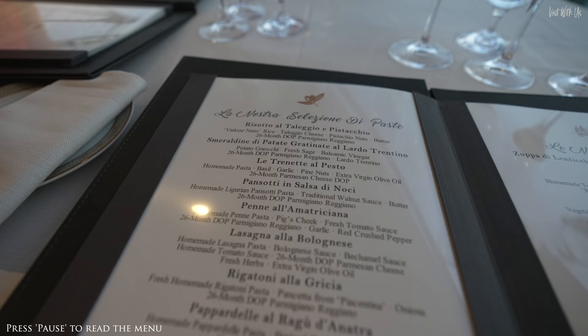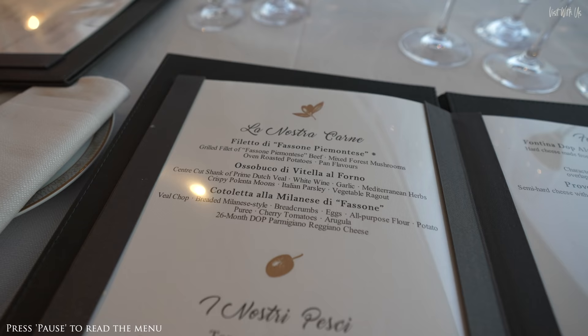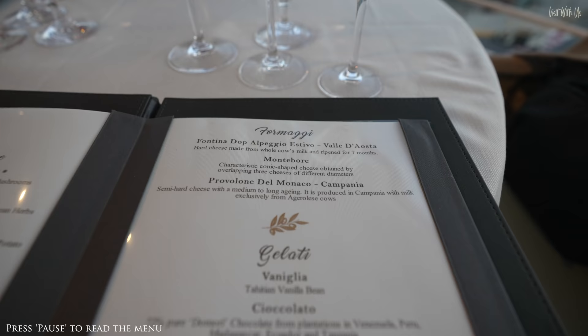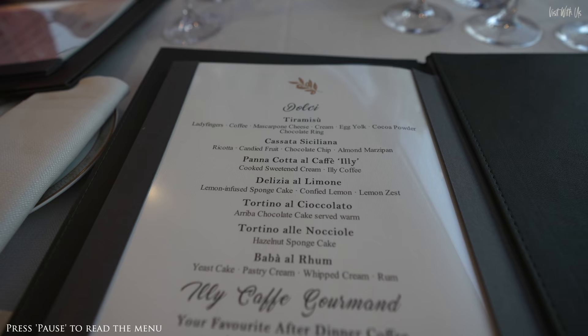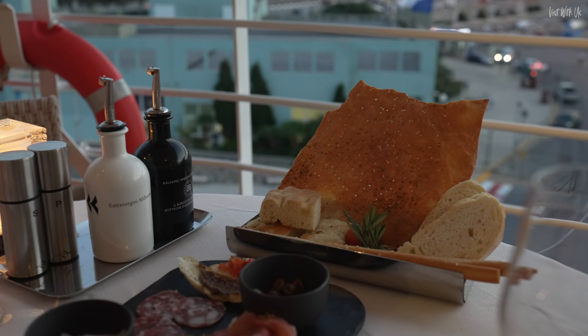At dinner, the venue is à la carte with full table service, offering a delicious menu of Italian family-style favourites and of course some innovative dishes too. The chefs on board really do possess massive skills and flair for creativity, as you will see over the coming minutes.